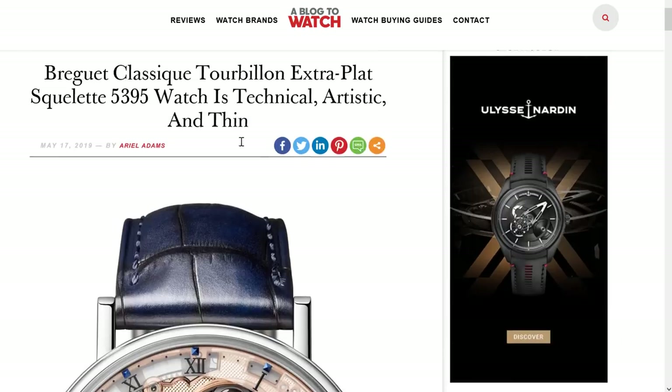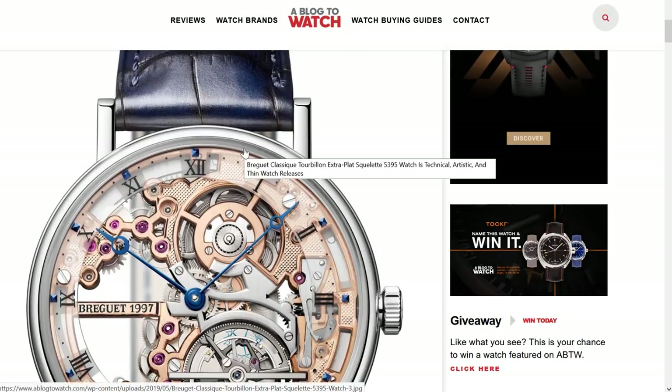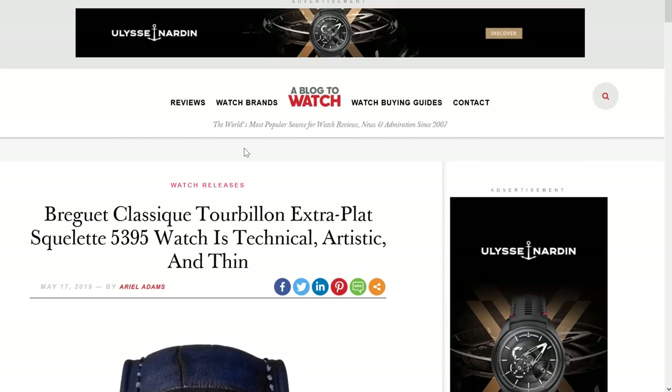Okay, let's move on. So Glashütte — strong year for them. Check out the SeaQ — now it's SeaQuest permanently in my mind. Breguet had probably the most beautiful watch. This was the Breguet Classique Tourbillon Extra-Plat Squelette 5395. Their watch names are so, so extensive — we'll just call it the 5395.